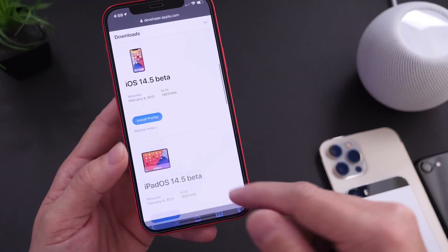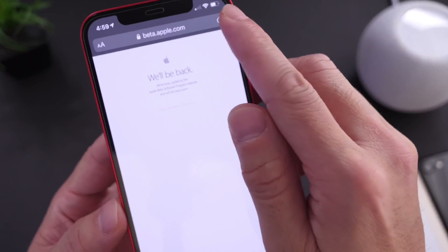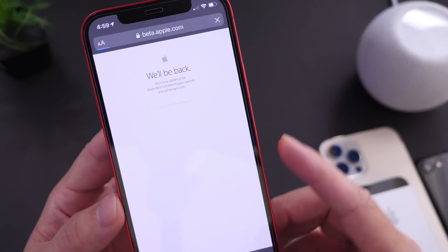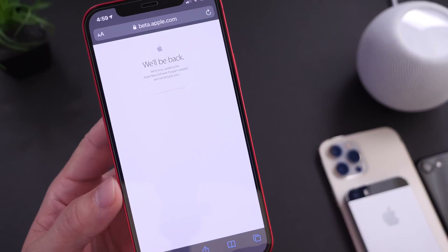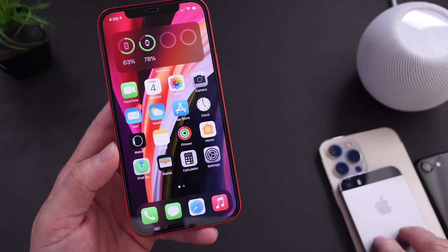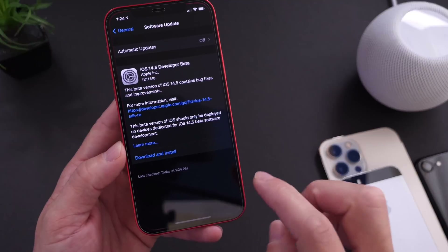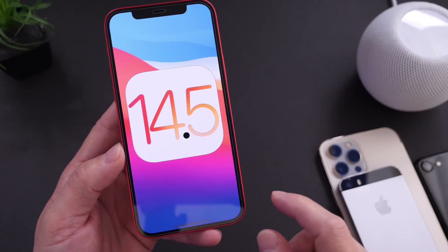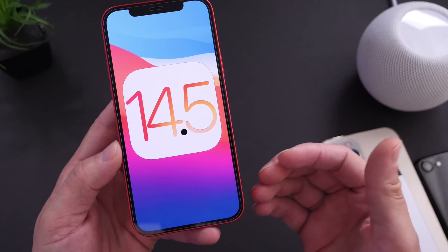The public beta is now out for developers and public beta testers alike — links will be in the description. Apple's servers are being hammered right now for public beta testers, so if you see issues when you click the link, just come back and try to register your device later. If you're an older device owner like an iPhone SE first gen, iPhone 7, or 6S, I would recommend staying away. Version 2 of 14.5 beta 1 is out primarily to address app launching and compatibility issues.